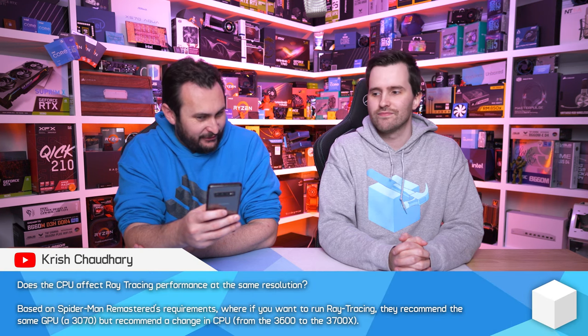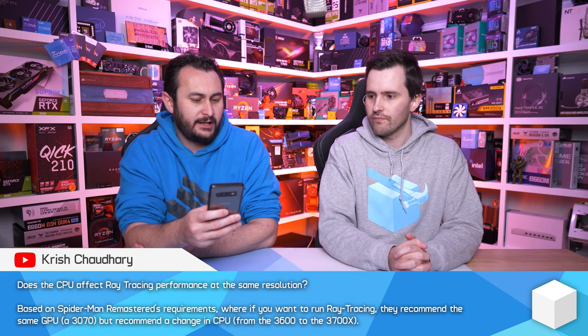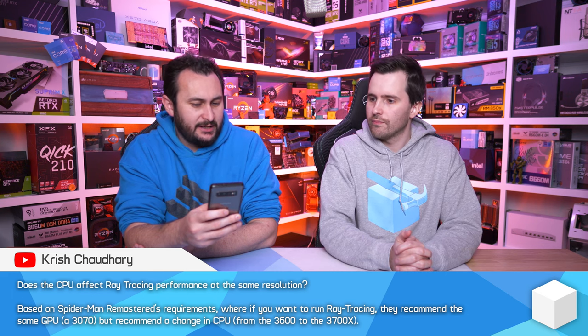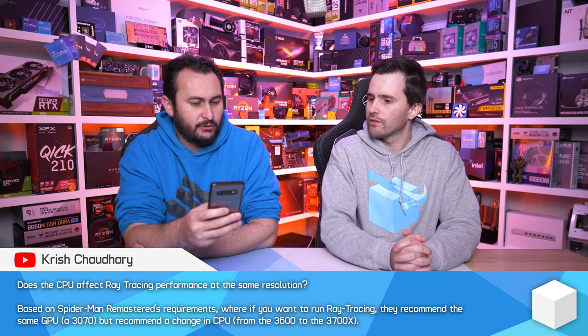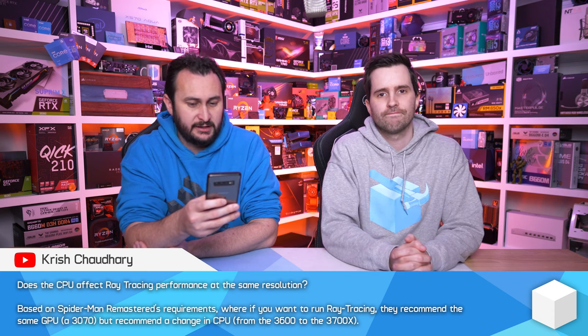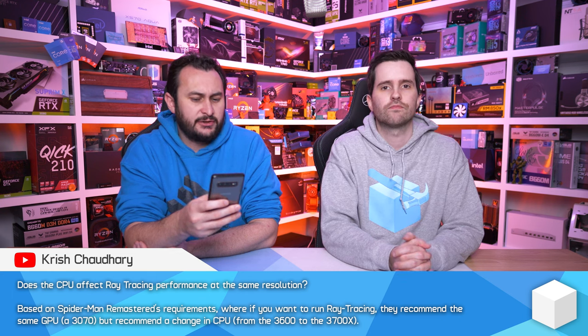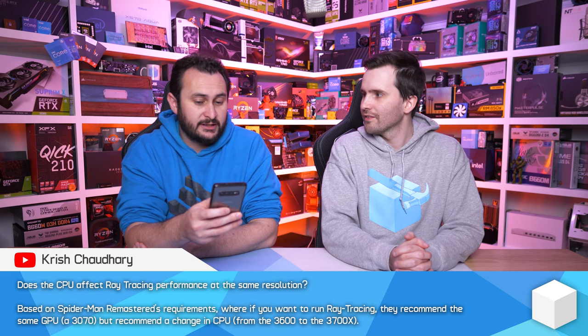Does the CPU affect ray tracing performance at the same resolution? Based on Spider-Man Remastered's requirements, if you want to run ray tracing they recommend the same GPU — the 3070 — but recommend a change in CPU from the 3600 to the 3700X. So without ray tracing the Ryzen 5 3600 is okay, but if you want ray tracing you need the Ryzen 7 3700X, while the GPU requirements stay the same for both presets.